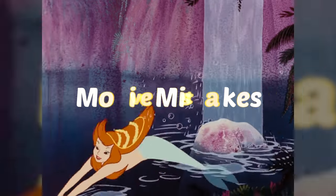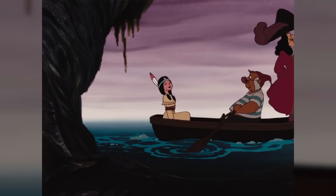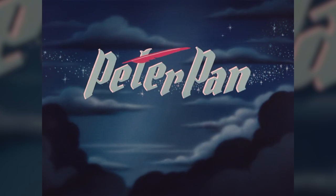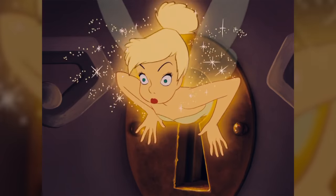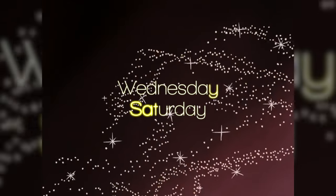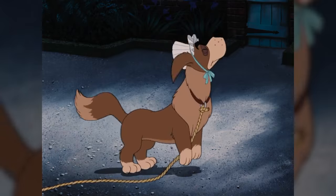Hey Movie Maniacs, welcome back to Movie Mistakes. And as I'm sure you've already guessed, we're going to show you 10 mistakes that we found in the 1953 classic, Peter Pan. So, without further ado, let's do this!